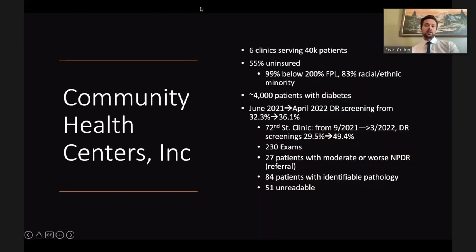The pilot project was with Community Health Centers Inc., a greater Salt Lake area clinic system with six clinics serving 40,000 patients, 55 percent uninsured, 99 percent below 200 percent of the federal poverty line, and 83 percent racial or ethnic minority. Of approximately 4,000 patients seen annually with diabetes, they approached the team to improve their diabetic retinopathy screening program. In June 2021, screening rates were 32.3 percent; by April 2022, they had risen to 36.1 percent overall.